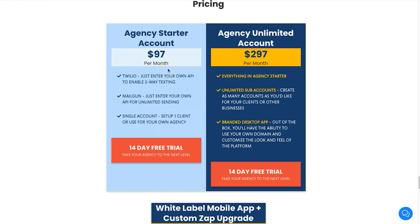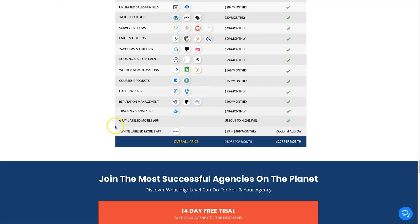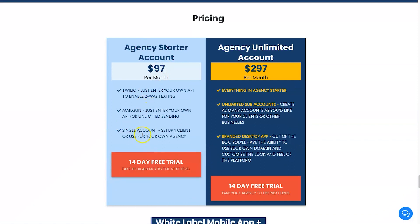On GoHighLevel there are a couple of listed plans. The Agency Starter account gives you unlimited everything inside your account — unlimited funnels, websites, forms, and all that — for just $97 per month. One thing to know is you do need to integrate Twilio, which is an SMS service, if you want SMS messaging, and also Mailgun, which is a major email marketing platform. Your deliverability is quite a bit higher than what you can expect with Builderall.